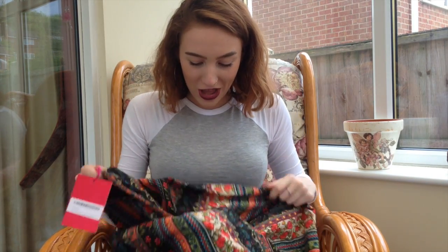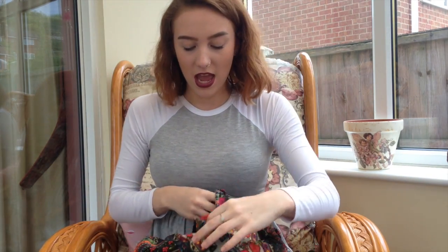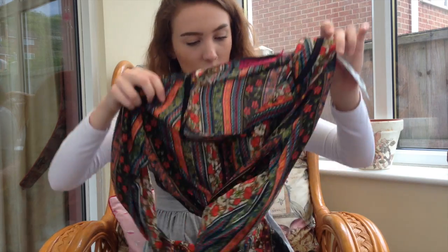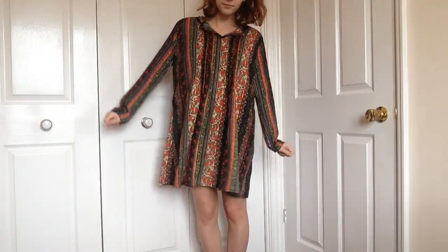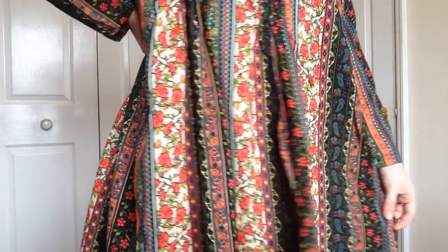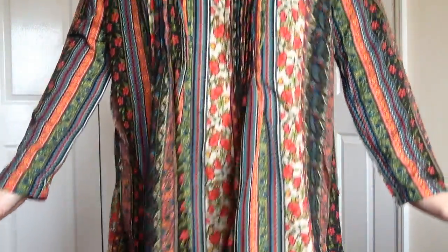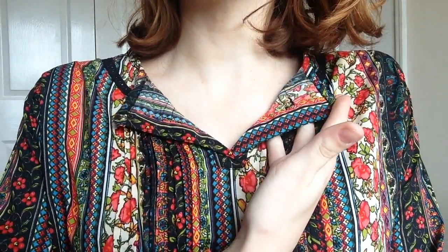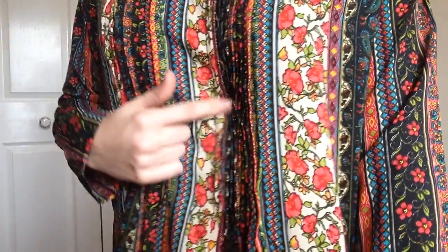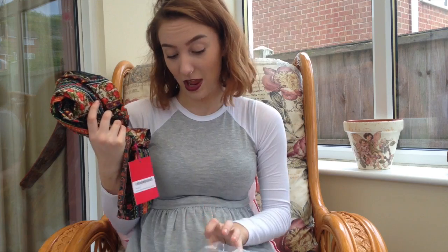This is the last in my boho floral range — another dress. It's a smock dress with a gorgeous, very colourful floral print. I think it's very vintage — the paisley print on it is very vintage. It's got a little collar which is what drew me to it, and then pleating down the front to about mid-length on the dress. I really like it.